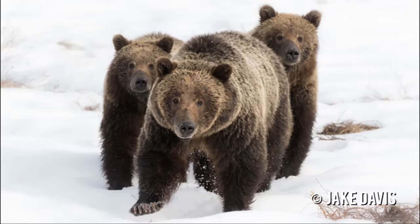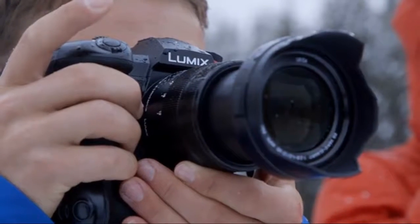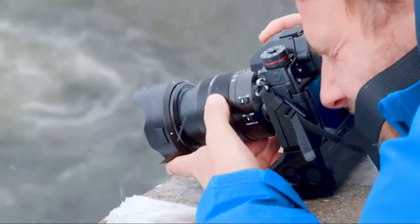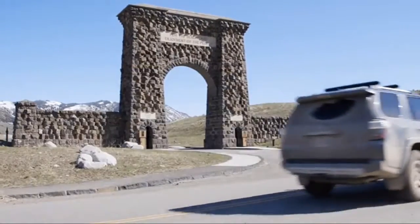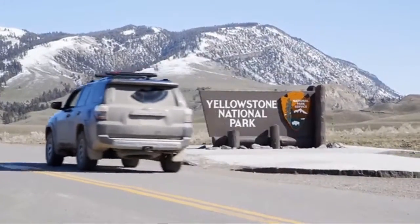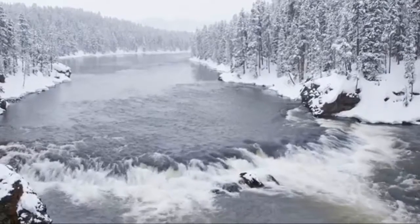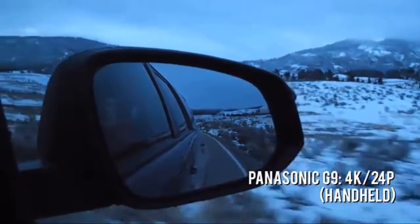Five-axis dual image stabilization corrects all lenses, including classic lenses not equipped with OIS, to eliminate blur and nearly eliminate body and lens shake in both photo and 4K video recording. 4K 60p video and slow motion effects — silky smooth 4K 60p recording. QF HD 4K (3840x2160) MP4. High-speed video recording yields a dramatic slow motion effect in 4K 60fps max.